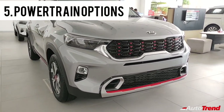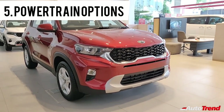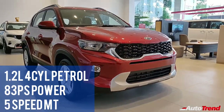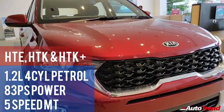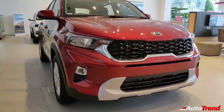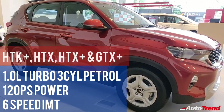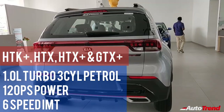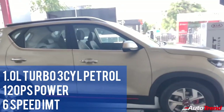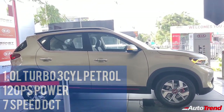Finally comes the engine and transmission options. The Kia Sonnet is available with two petrol engine options and one diesel engine option. The 1.2-liter 4-cylinder smart stream petrol engine is available only on the HTE, HTK and HTK Plus variants, producing 83 PS of maximum power through only a 5-speed manual transmission. Next is the 1-liter 3-cylinder turbocharged petrol engine which is available only on the HTK Plus, HTX, HTX Plus and the GTX Plus variants producing 120 PS of maximum power through the standard 6-speed IMT clutchless manual gearbox.